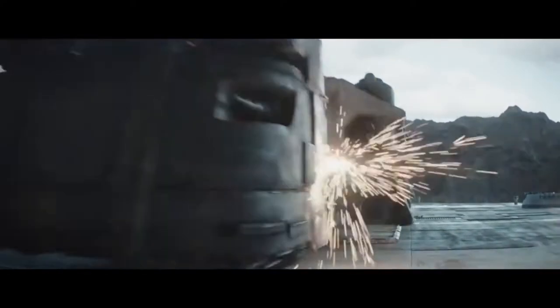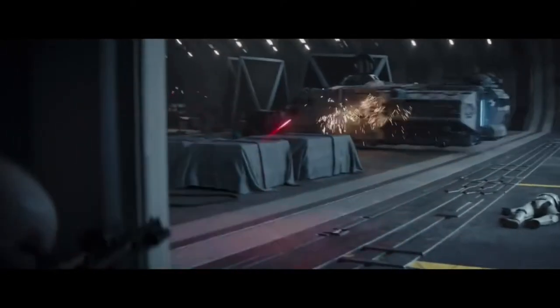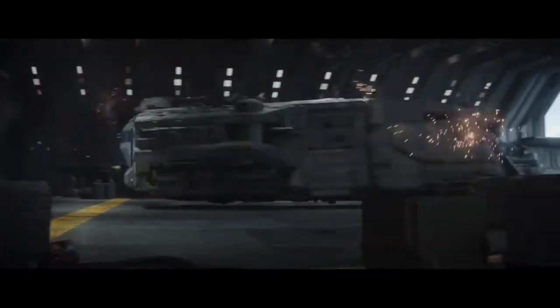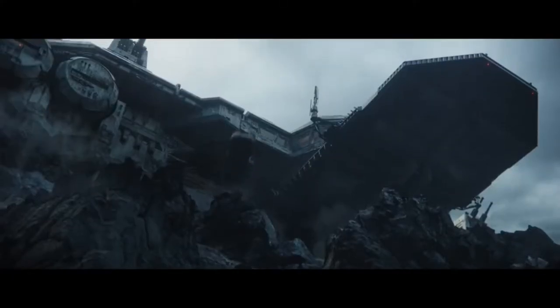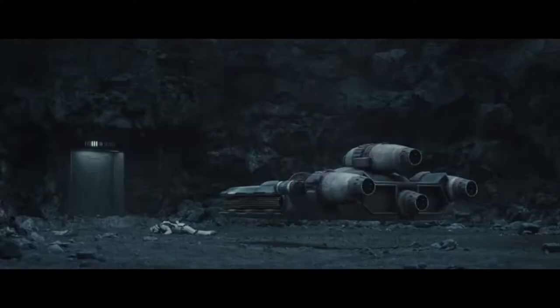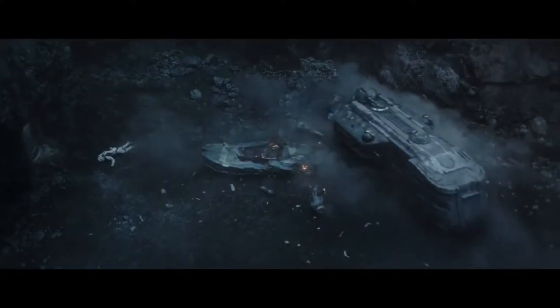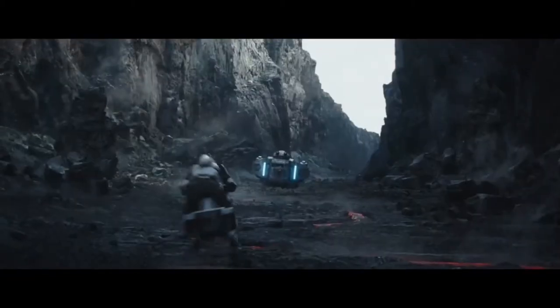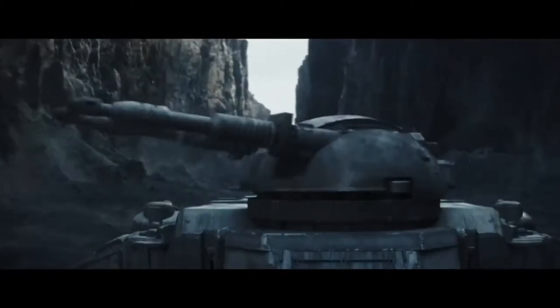Das Imperium hatte nicht nur die uns bekannten Kampfläufer wie den AT-ST oder den AT-AT, nein, auch schwer gepanzerte Bollwerkfahrzeuge wie den Imperial Marauder. Ein massiver, schwerer Klotz, der mit Leichtigkeit und Wendigkeit über dem Boden schwebt, mit vier Geschützen und einer dicken, fetten, schweren Doppelkanone auf dem Dach. Wahnsinn, was da die imperialen Ingenieure ausgezüffelt haben. Würde ich sofort auf Kredit bei Autoskort24 kaufen.